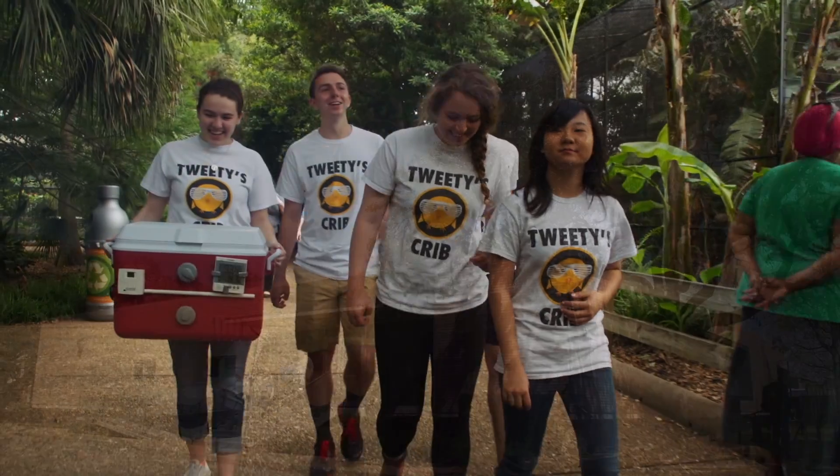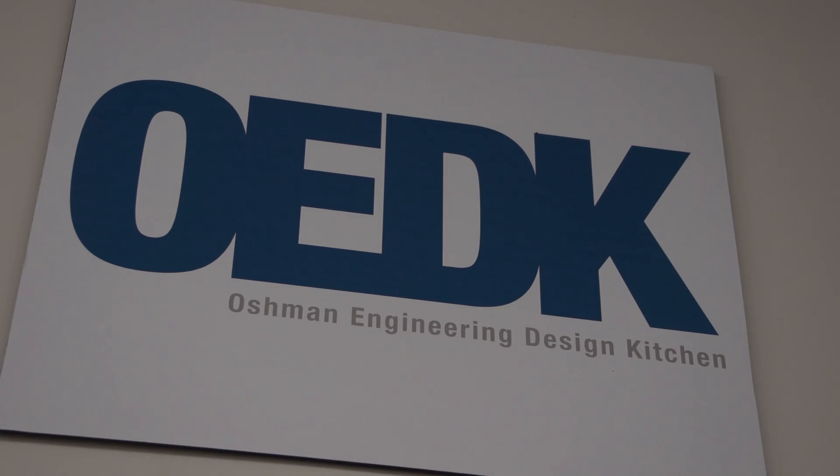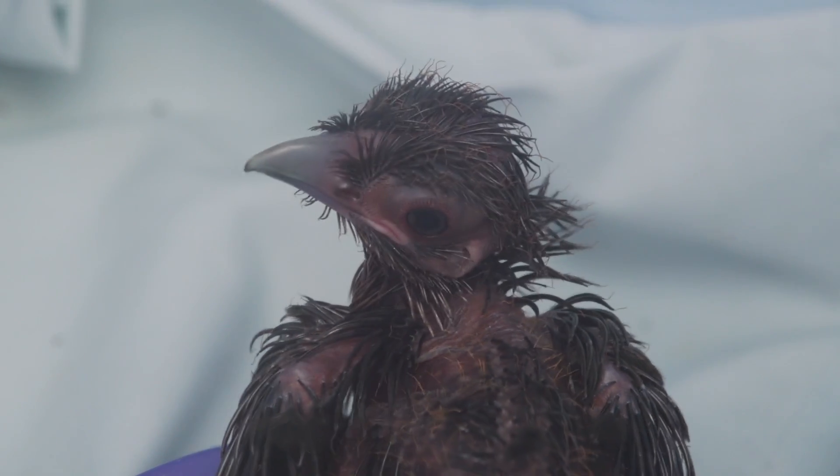Our team name is Tweety's Crib. We worked with the Rice OEDK to build a brooder box for the zoo. Essentially, we made a box that serves as an incubator for their special birds that need to be raised by hand by the zookeepers.